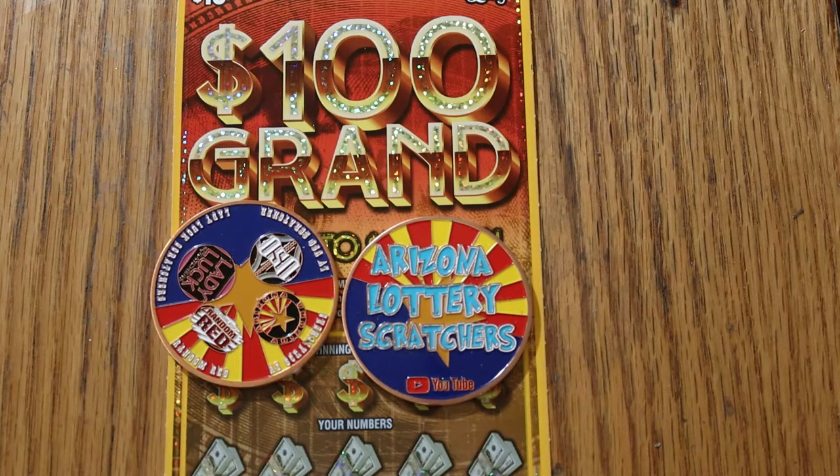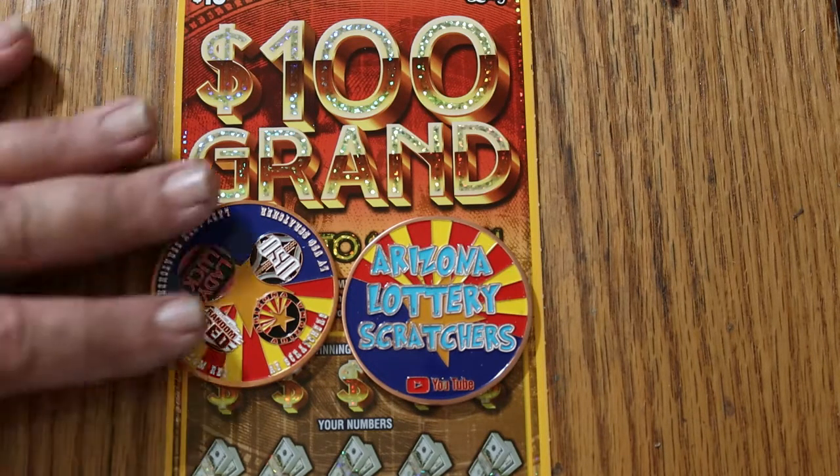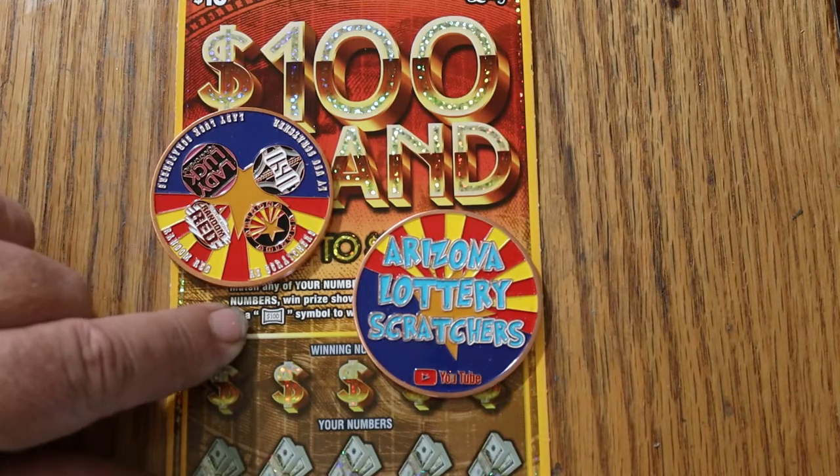I've got five tickets here — tickets 16 through 20. Book number is 010318 and the odds are 1 in 3.46. Simple match-your-number game. Find that flying dollar bill symbol, win $100.